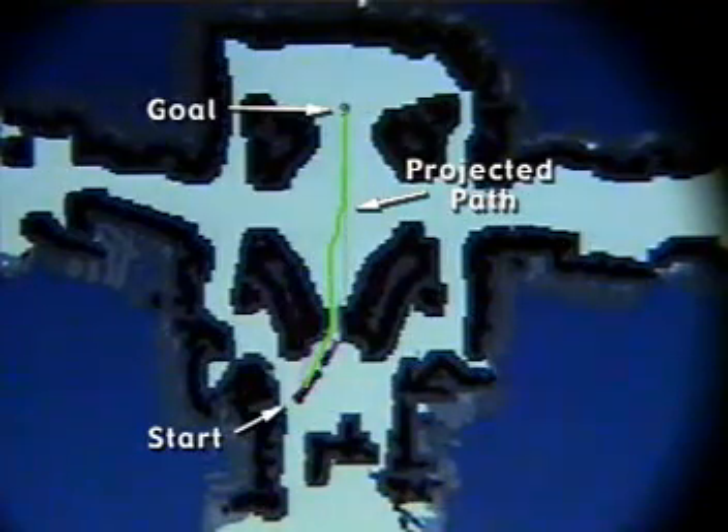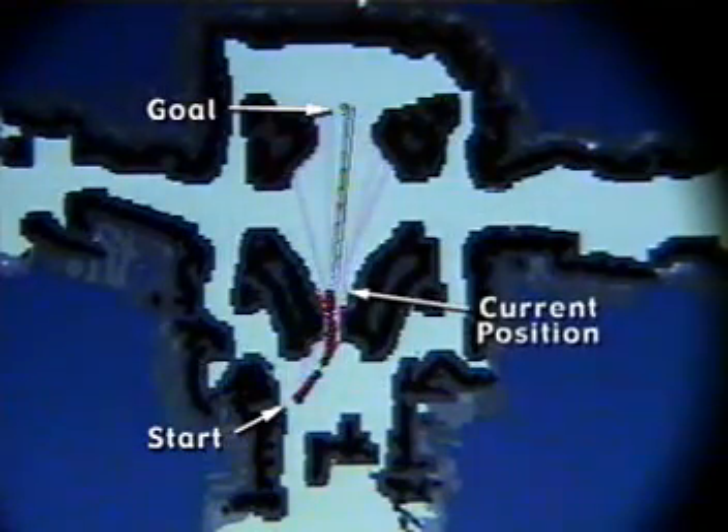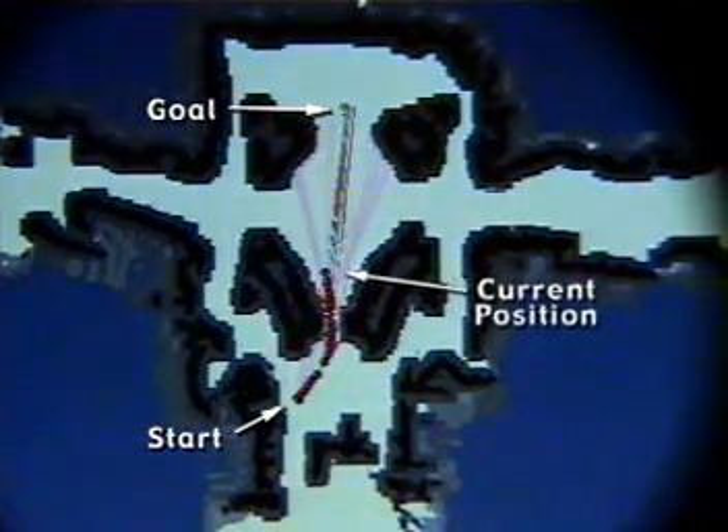Finally, Minerva uses a combination of symbolic and low-level path planners to determine both routes to the various exhibits, and also which exhibits to tour next. The motion planner shown here allows Minerva to change her route on the fly to avoid the moving people around her.